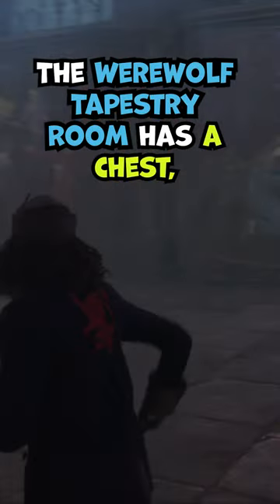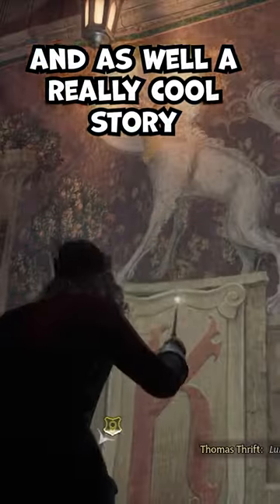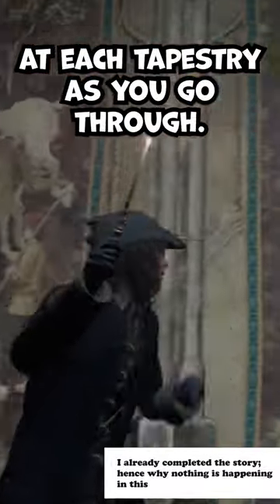The werewolf tapestry room has a chest, a field guide note, and a really cool story that you can find out by just casting Lumos at each tapestry as you go through. Check it out!